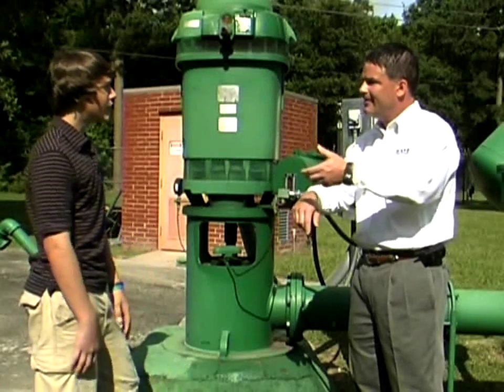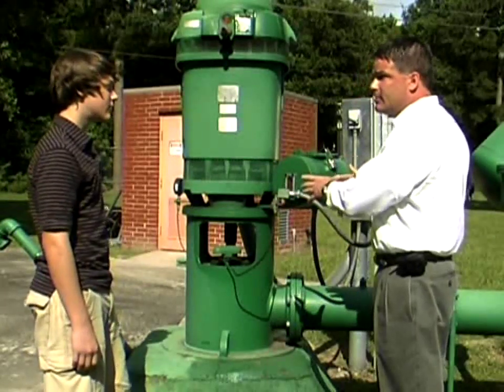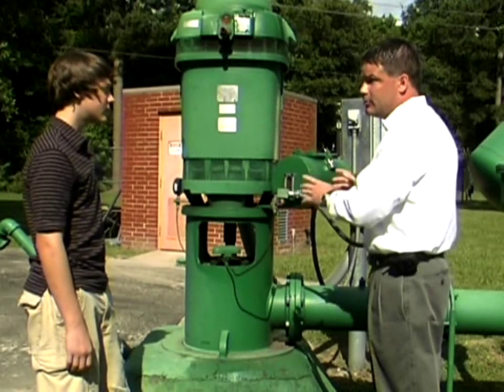That's like a giant math problem! Yes it is — we do lots of math calculations on the production and performance of this water well to make sure it's doing well and to make sure it doesn't fail.